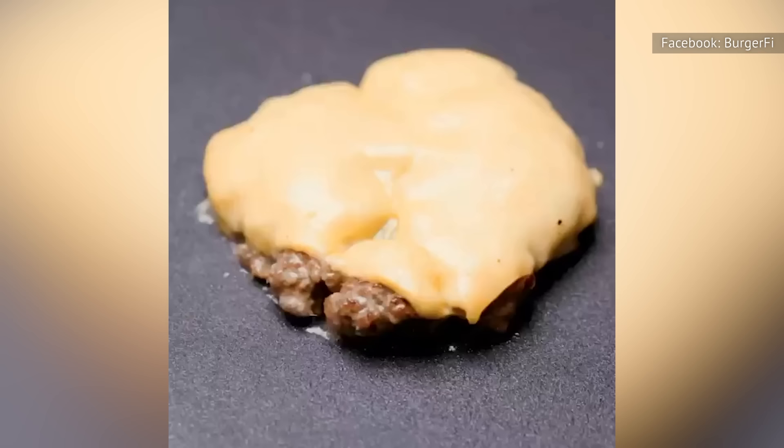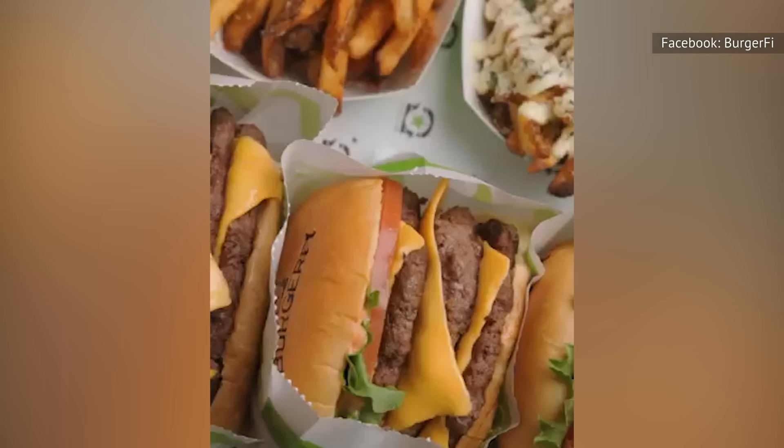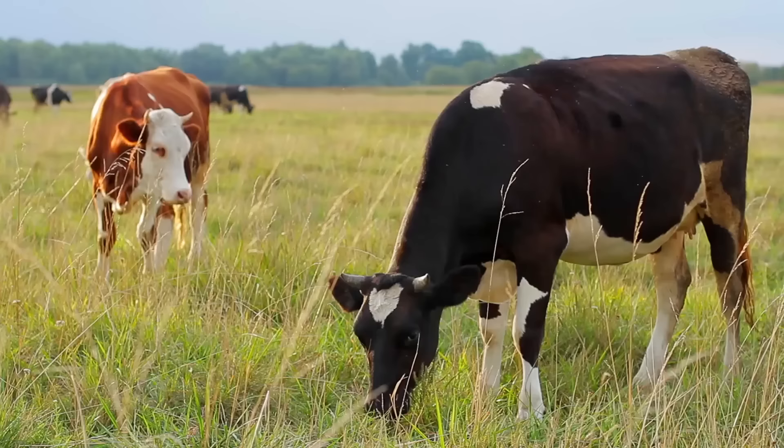According to the BurgerFi website, the company only serves the top 1% of all beef produced in the States. In line with its Never Ever program, BurgerFi makes its patties from all-natural Angus beef that's antibiotic, hormone, chemical, and steroid-free.